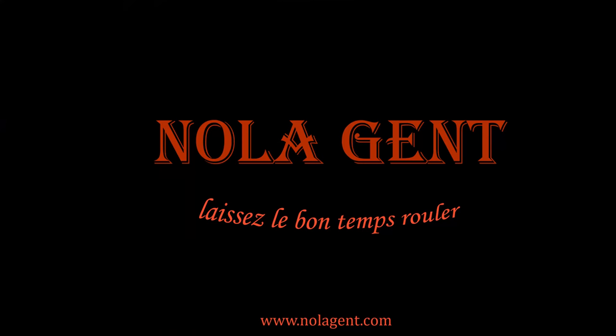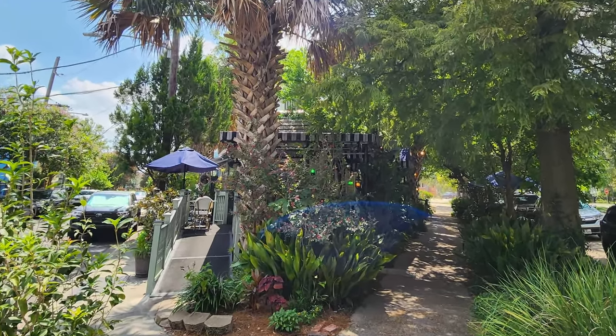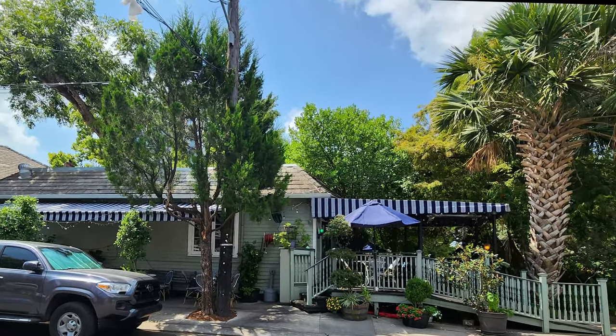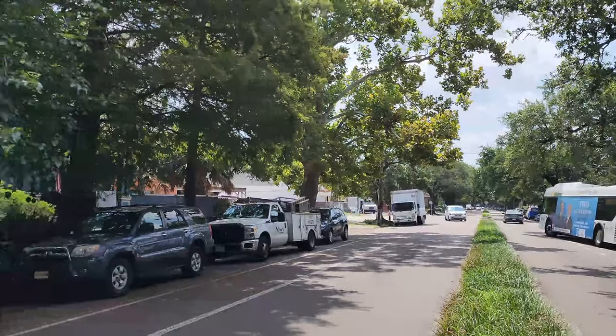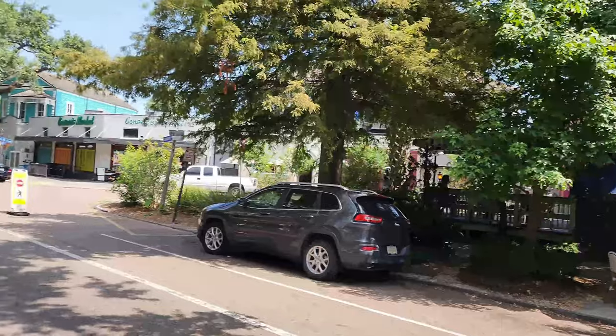Nolajent here at Café Degas. Let's go check it out. Welcome to Nolajent — let the good times roll. In this episode of our Restaurant Review Vlog, we're on a travel search for the best French food options in the New Orleans area. We are visiting Café Degas, a neighborhood French restaurant which specializes in classic French bistro cuisine with a New Orleans twist. Café Degas is located in the New Orleans Faubourg St. John neighborhood at 3127 Esplanade Avenue, which is about 11 minutes and two and a half miles away from the New Orleans French Quarter.